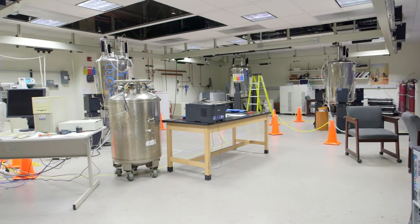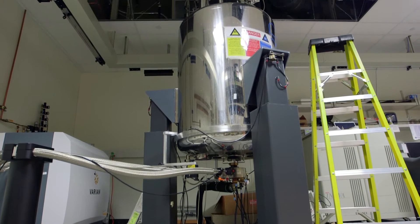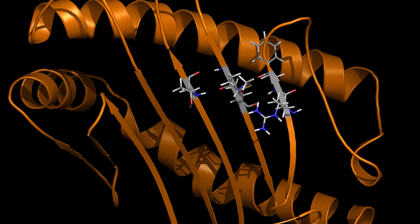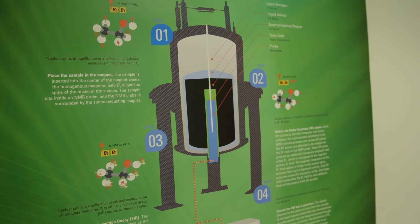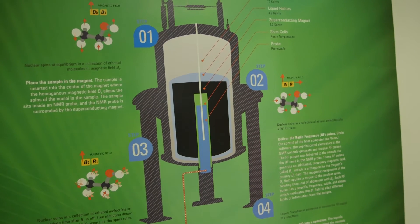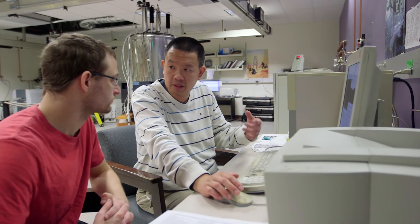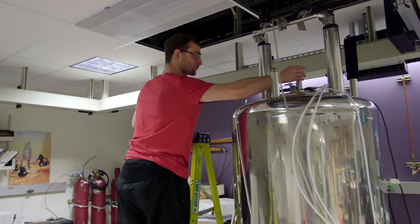An NMR spectrometer is a large instrument used for solving the structures of important biomolecules — proteins, nucleic acid complexes — and it works by using a very powerful magnetic field, hundreds of thousands of times greater than the Earth's magnetic field. It's essentially a very big magnet, and when we put our sample — it can be protein, it can be small molecules — everything with a spin will align with the magnetic field.